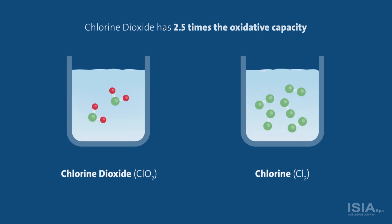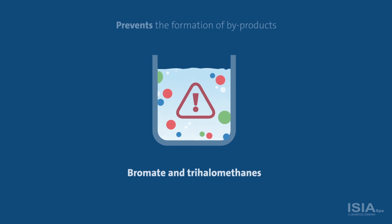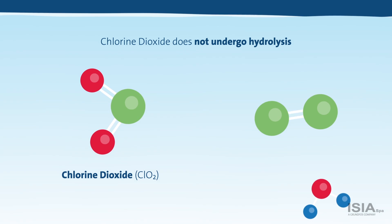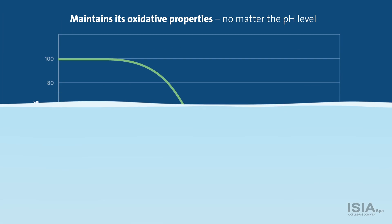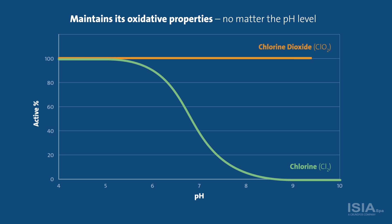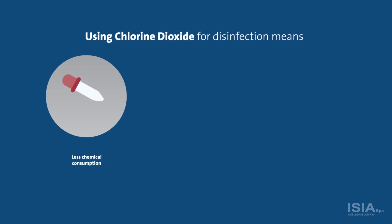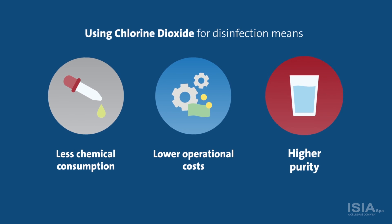Chlorine dioxide has two and a half times the oxidative capacity of chlorine. Plus, disinfecting water with chlorine dioxide prevents the formation of byproducts that are harmful to health. Chlorine dioxide does not undergo hydrolysis, but maintains its oxidative properties no matter what pH it is exposed to, including seawater. Using chlorine dioxide for disinfection means less chemical consumption, lower operational costs and a measurably higher water purity.